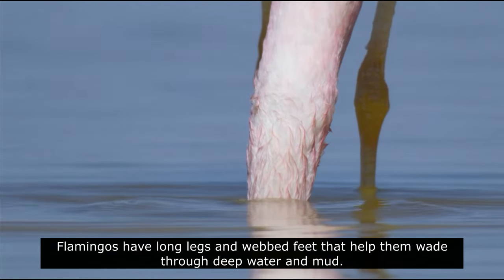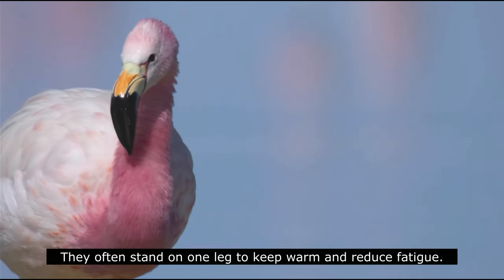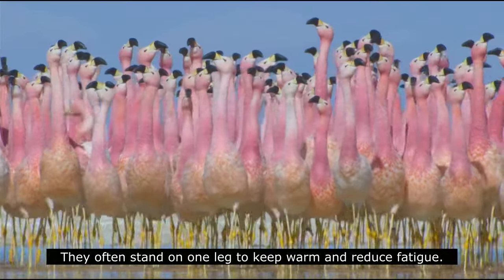Flamingos have long legs and webbed feet that help them wade through deep water and mud. They often stand on one leg to keep warm and reduce fatigue.